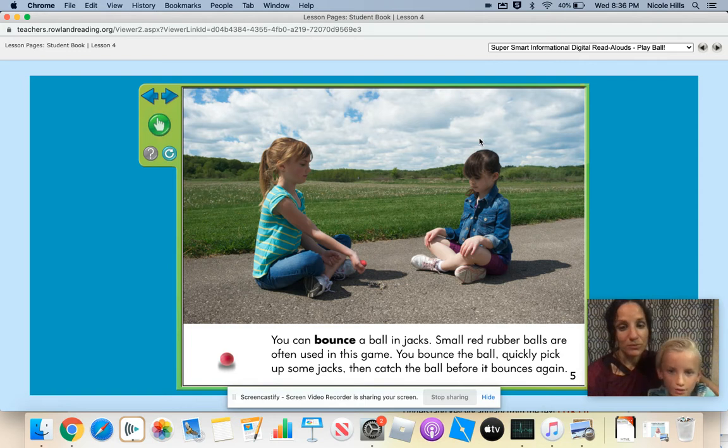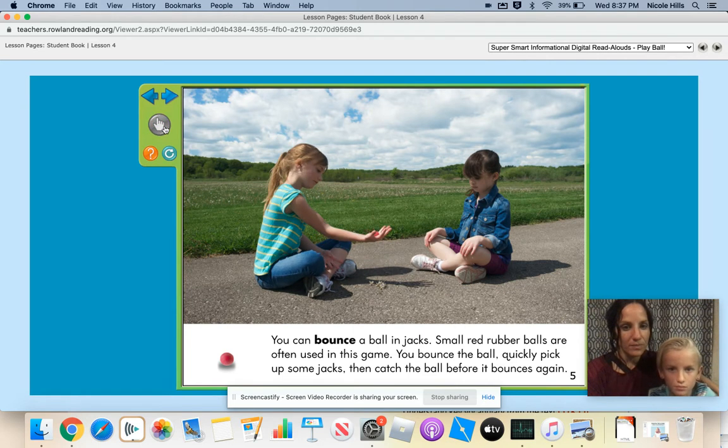You can bounce a ball in jacks. Small red rubber balls are often used in this game. You bounce the ball quickly, pick up some jacks, then catch the ball before it bounces again. Let's watch these girls play this game. She did it. Did you see how many she picked up? I think she did one. Have you played with jacks before? Yes.